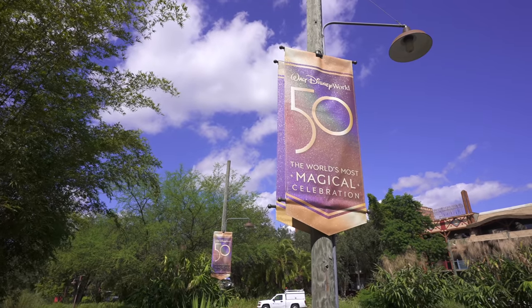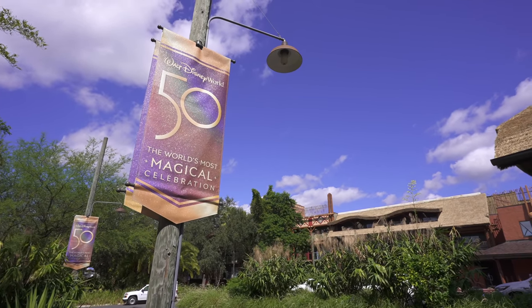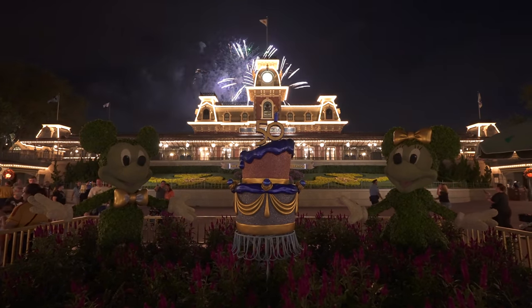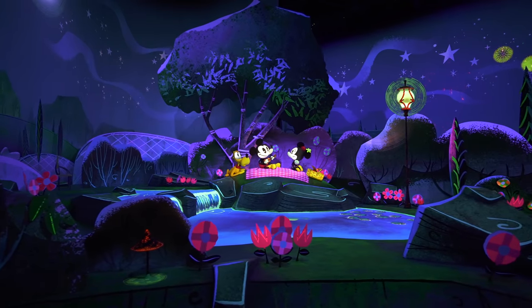We've been at Walt Disney World celebrating the 50th anniversary for well over a week now. And from the moment we landed here, it's been non-stop action — the celebrations, checking out new rides, riding old favorites, tasting food from around the world, all practically without pausing for breath.